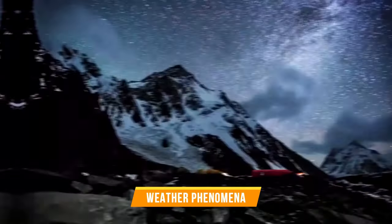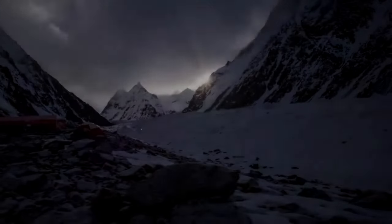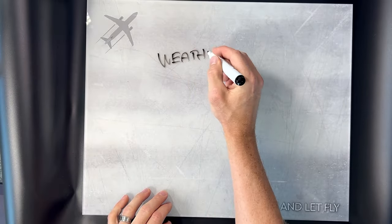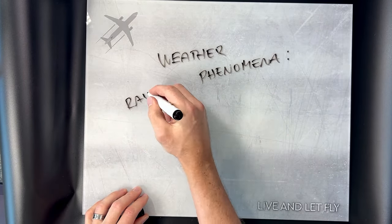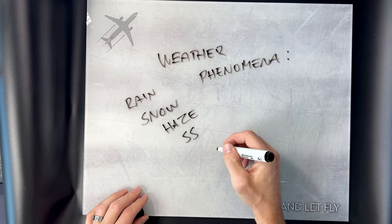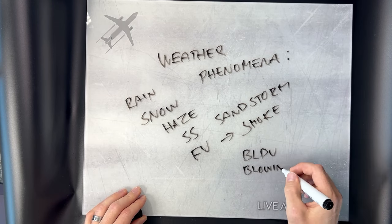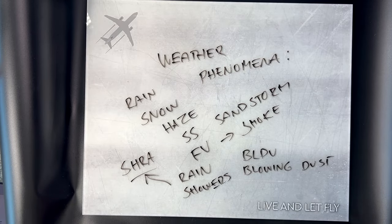Let's not forget about weather phenomena. After the visibility, rain, snow, fog, and all their friends get a special mention in the METAR report. There are special codes for all kinds of conditions: RA for rain, SN for snow, HZ for haze, SS for sandstorm, and FU for smoke — not what you might think! These codes can also be combined: BLDU is blowing dust and SHRA is rain showers. Check the description for a link to all available weather codes.